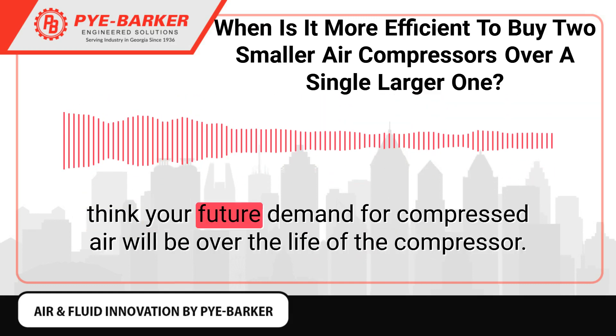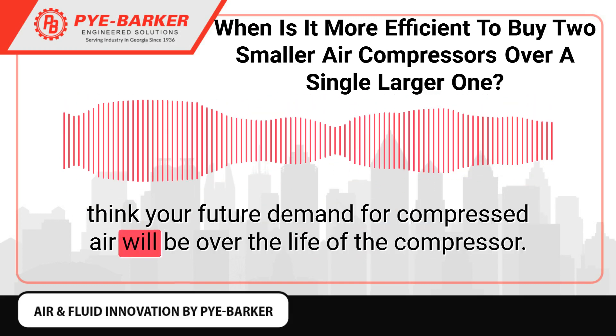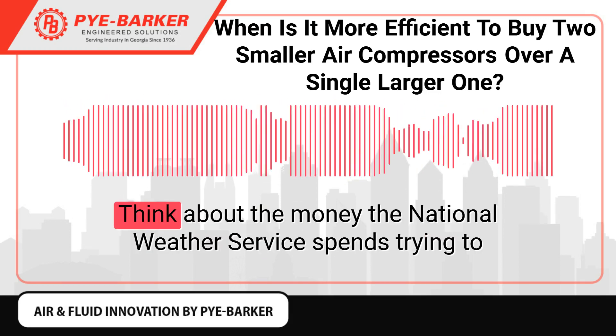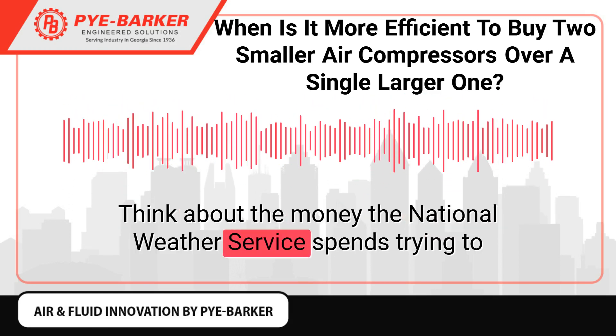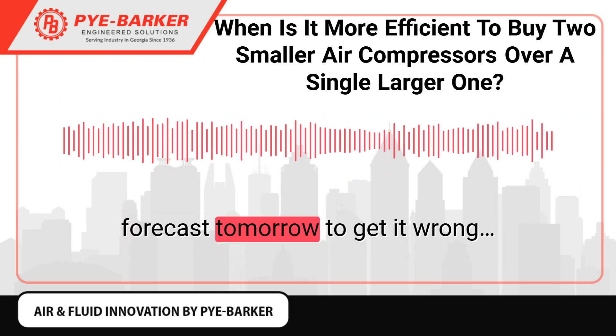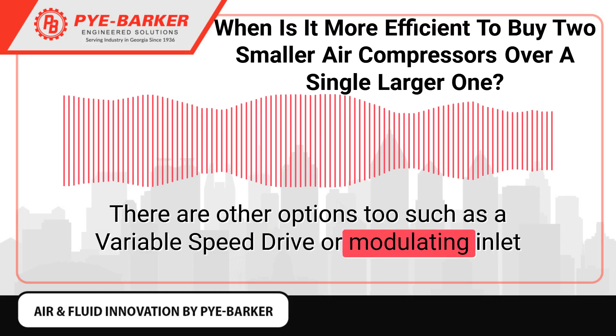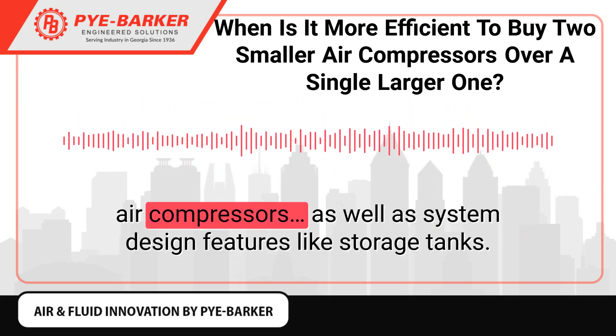To be fair, when you buy an air compressor you are guessing or modeling what you think your future demand for compressed air will be over the life of the compressor, which is not an easy task. Think about the money the National Weather Service spends trying to forecast tomorrow, only to get it wrong. There are other options too, such as a variable speed drive or modulating inlet air compressors.